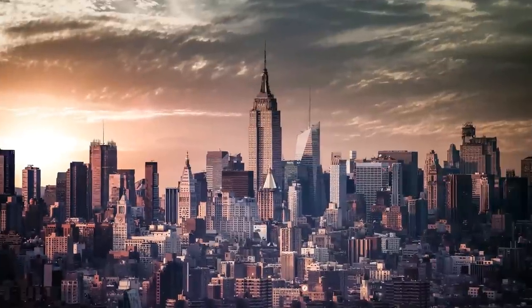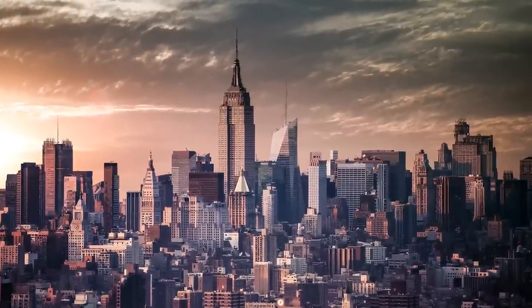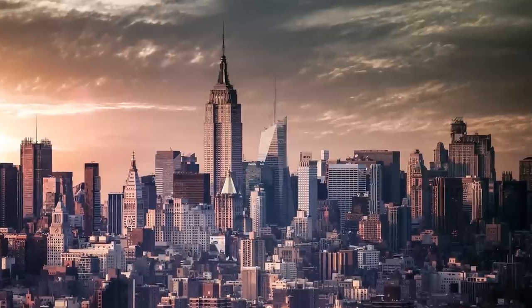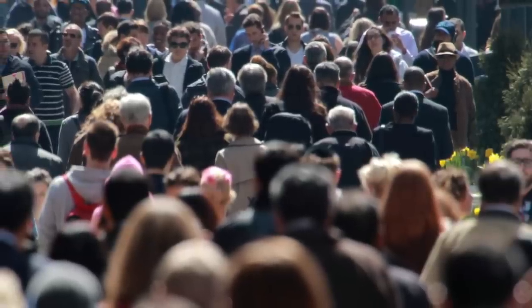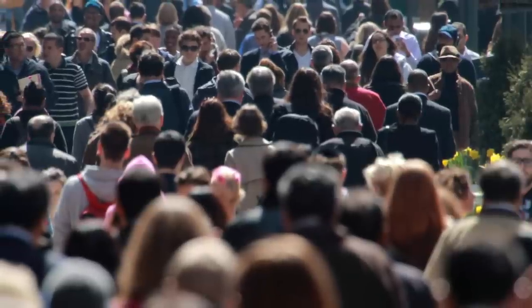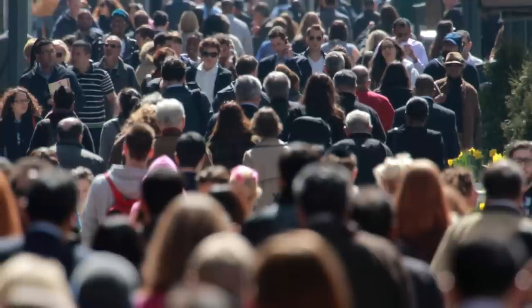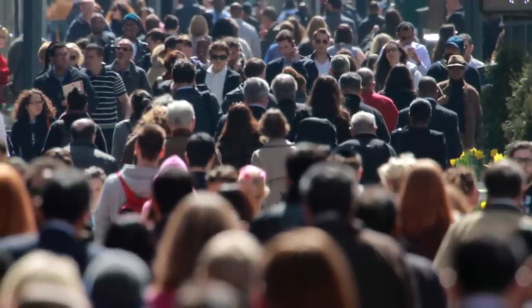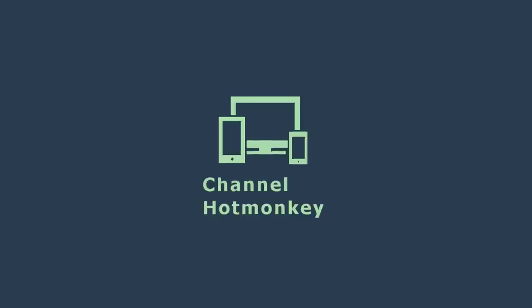The history of modern computers is filled with many great machines that had a tremendous impact on the world around us and the way people get things done in everyday life. Because of their impact on the world, we can say without a doubt that they truly are one of the most important things that mankind has ever invented. Hope you enjoyed the video — this is Channel Hot Monkey signing off. Stay strong.